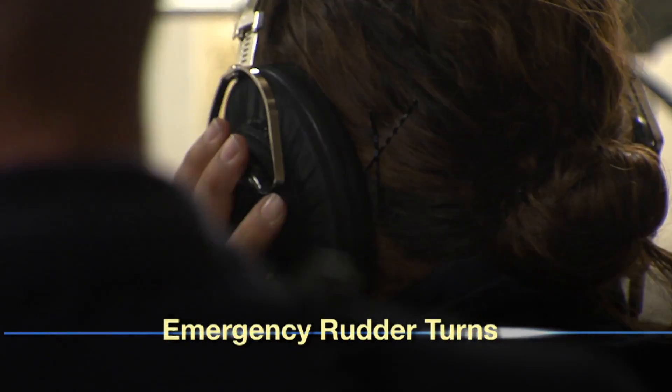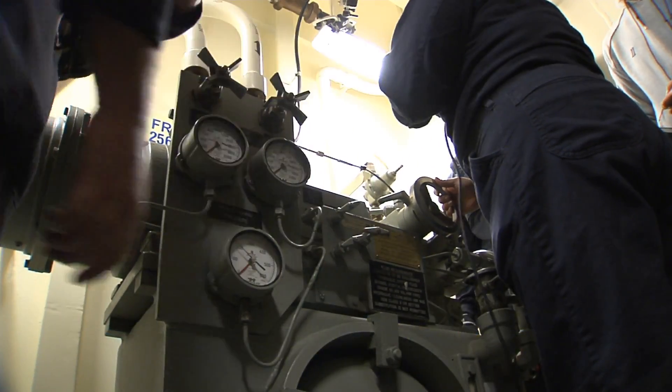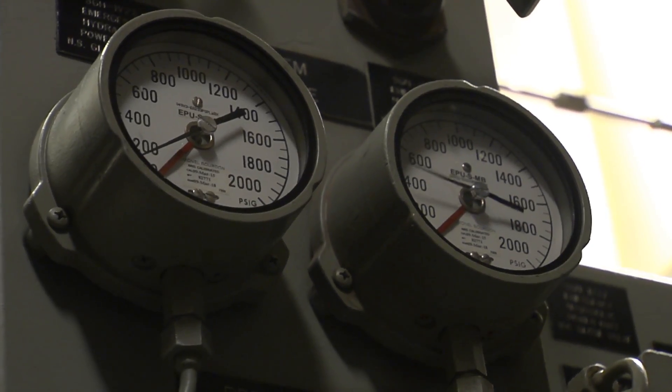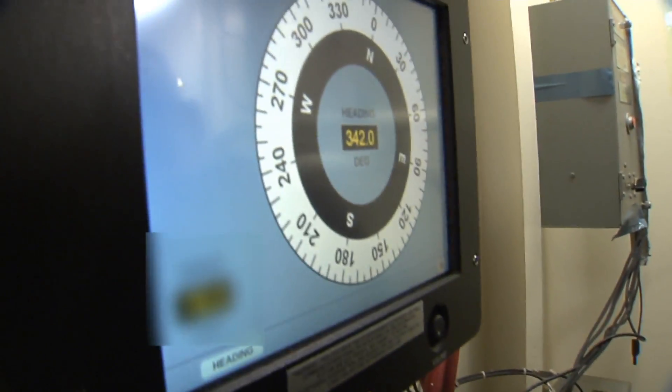We were testing the emergency steering for CVN-78. What will happen is if at sea we lose main steering, two sailors will take control — one on starboard, one on port — and they'll control the ship via the trick wheel. This is a backup to that if for some reason the rudders can't respond to anything else.